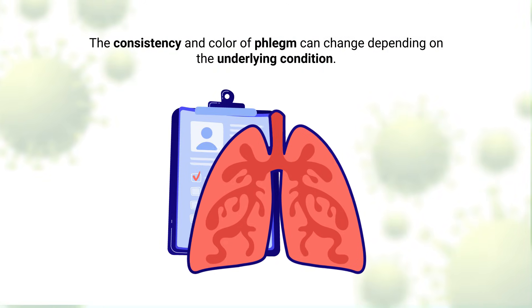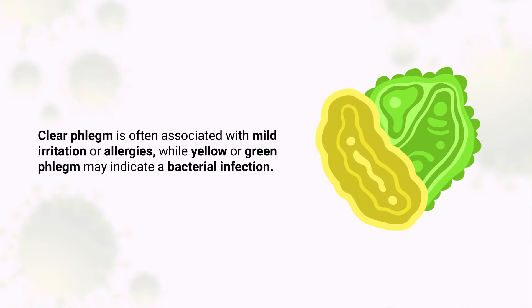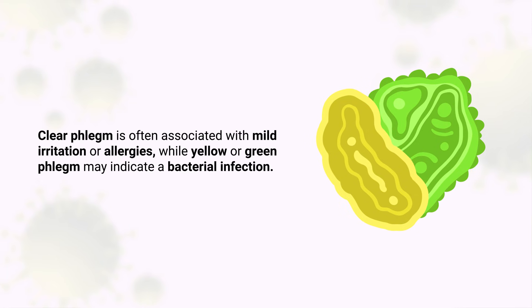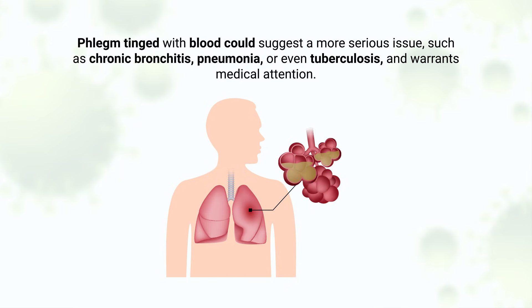The consistency and color of phlegm can change depending on the underlying condition. For instance, clear phlegm is often associated with mild irritation or allergies, while yellow or green phlegm may indicate a bacterial infection. Phlegm tinged with blood could suggest a more serious issue such as chronic bronchitis, pneumonia, or even tuberculosis, and warrants medical attention.